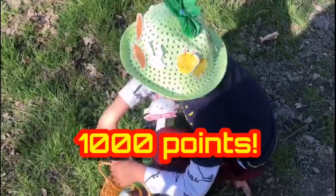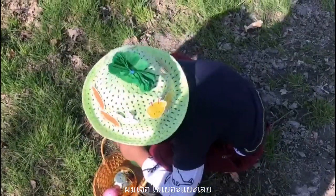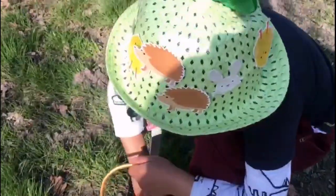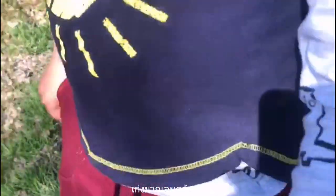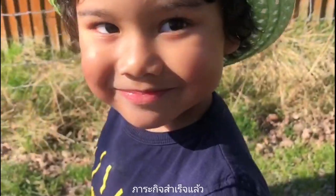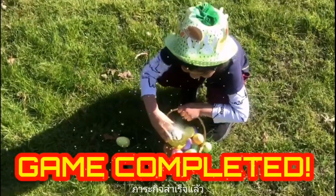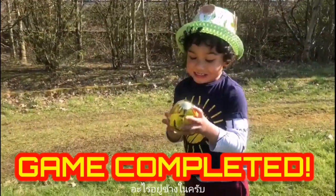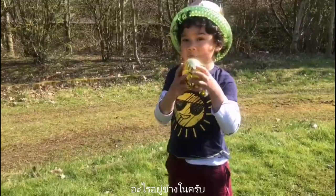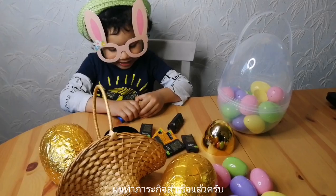Wow! So many! So many! Good! Well done, Alexander!